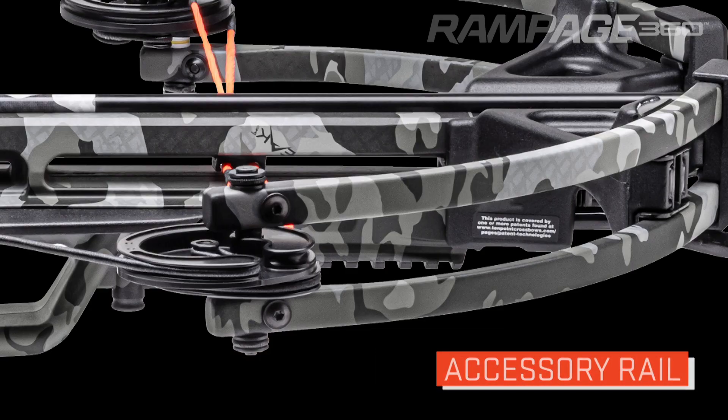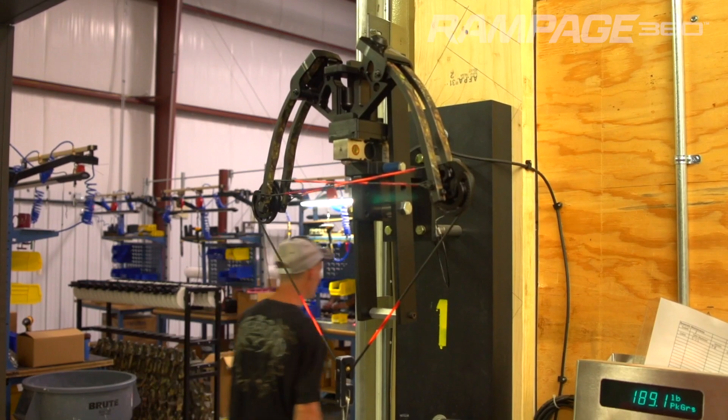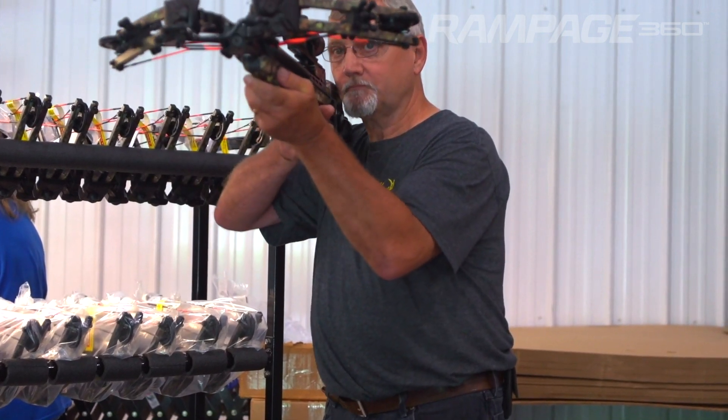The stock also features an accessory rail mounted just below the front of the barrel. Best of all, the Wicked Ridge Rampage 360 is built right here in America and is backed by a 10-point limited lifetime warranty and the industry's best customer service.